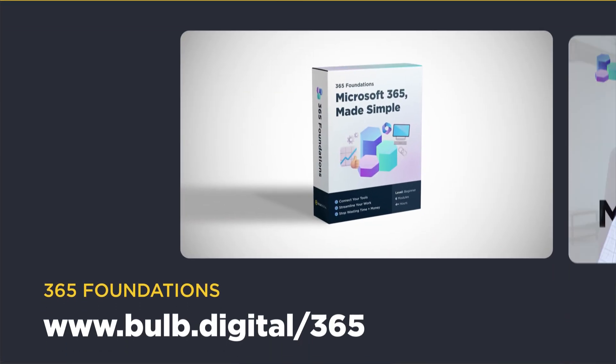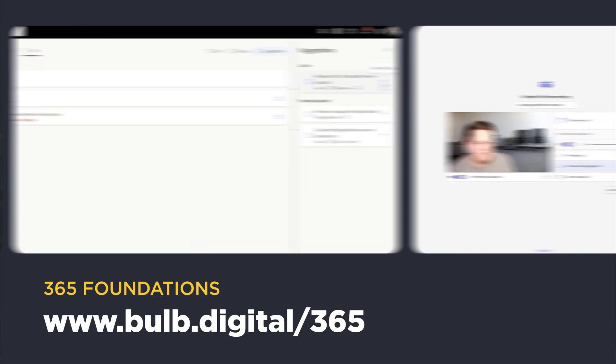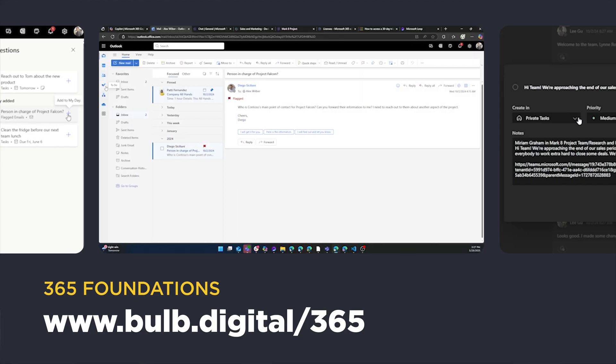In this video I focused on SharePoint and Copilot, but there are so many other tools in the Microsoft 365 ecosystem, it can be overwhelming. Knowing what to use and when to use it are questions that we get all the time. That's why we created the 365 Foundations course — it teaches you everything you need to know about Microsoft 365 so you don't get in over your head. Check the link in the description below.